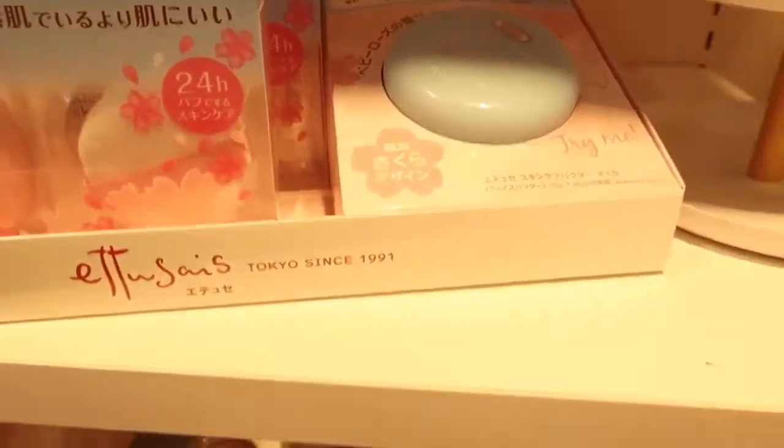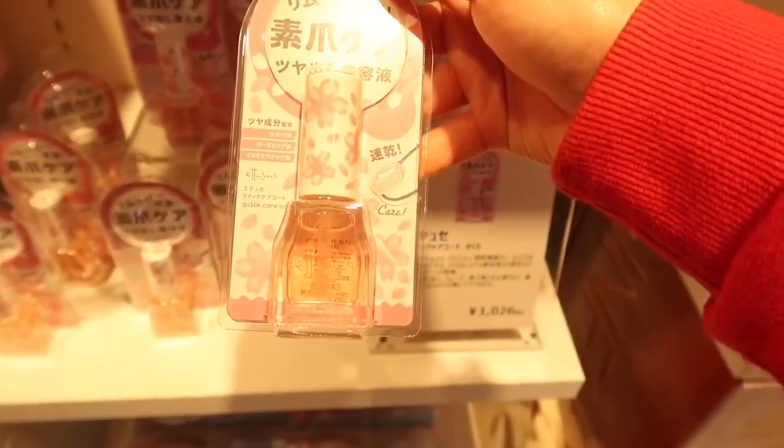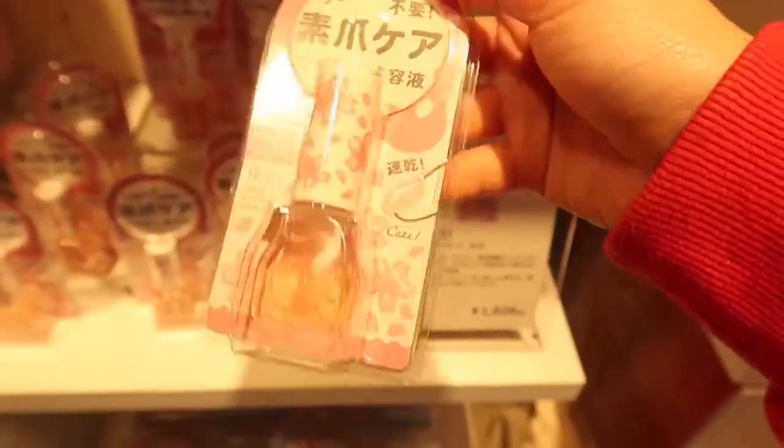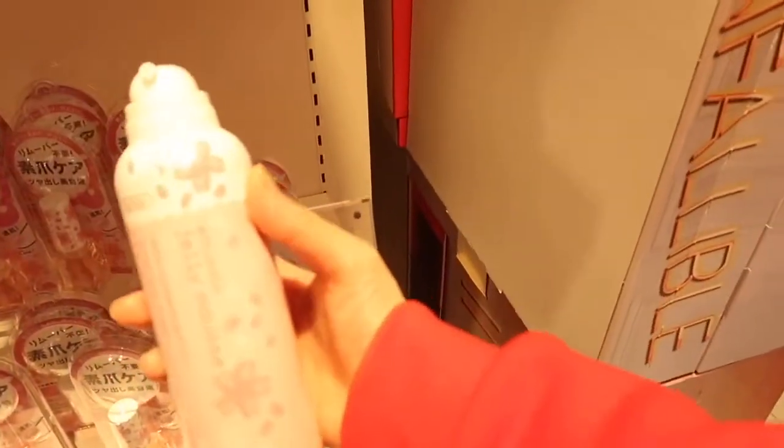The finish on this is really beautiful. This one is not new — I think it's the nail care, a quick care coat. This is for nails. And I recommend this kind of facial wash.